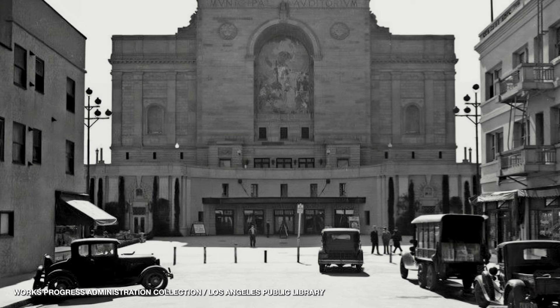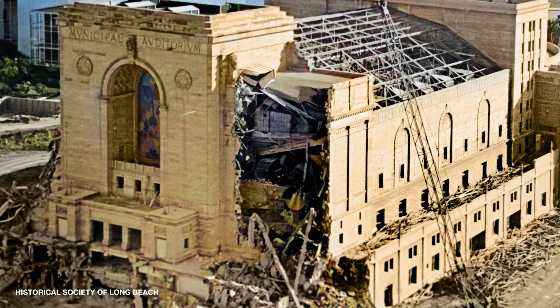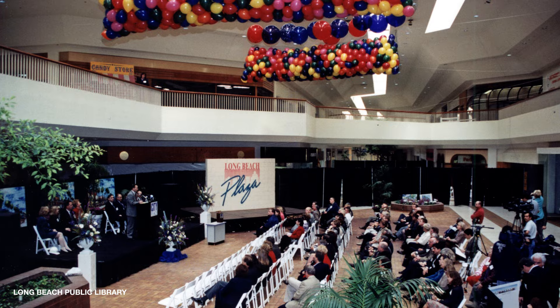After its completion, the mural called the Long Beach Municipal Auditorium home for over 30 years. However, the auditorium was demolished in 1975 to make way for the Long Beach Terrace Theater. While the wrecking ball came for the Municipal Auditorium, the mural would not suffer the same fate. Thanks to the advocacy by residents, the City of Long Beach was able to carefully remove the mosaic mural from the auditorium. It was in storage until 1982, when it was installed in its current home alongside the parking structure, which was part of the Long Beach Plaza Mall.